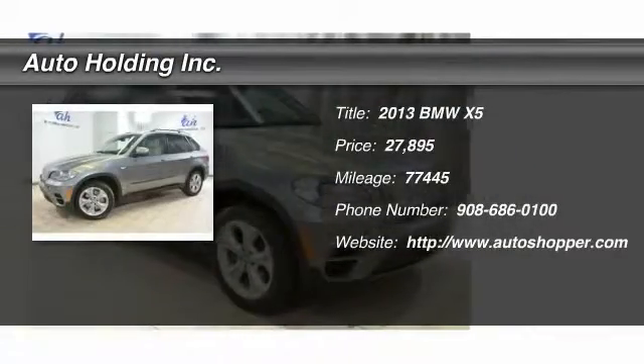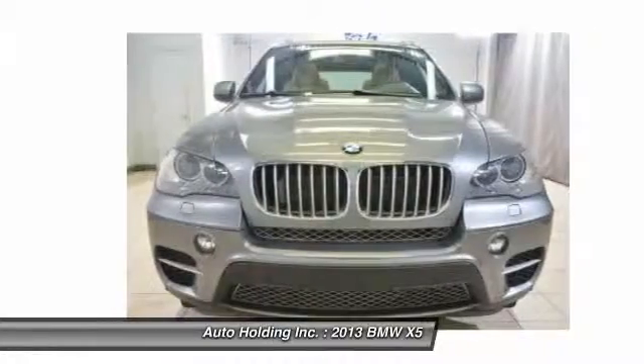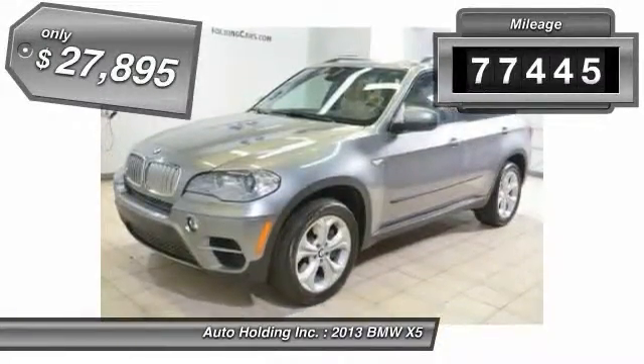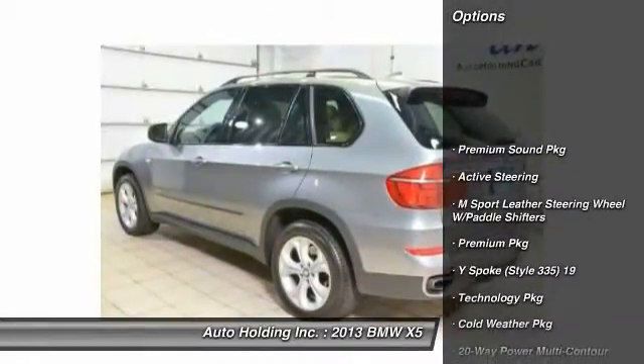The 2013 BMW X5. The BMW X5 is an award-winning performance, space, and efficiency vehicle. This vehicle has less than 80,000 miles, and it's priced below $30,000.